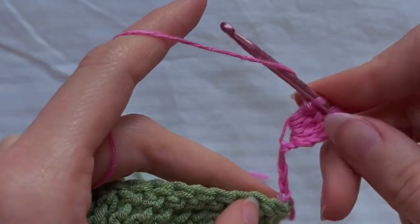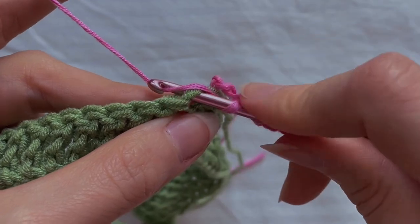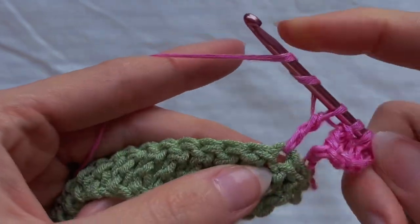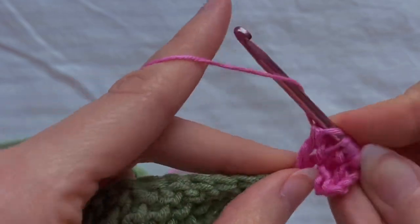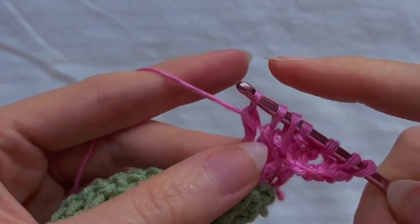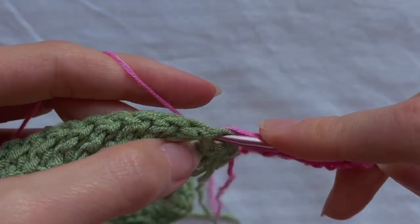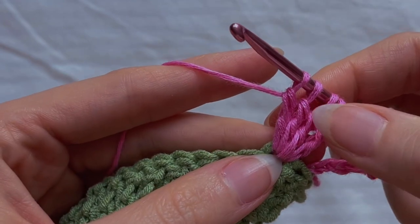Insert the hook into the second loop. Yarn over two times and in the second loop make four treble crochets — grab the yarn, crochet the first two loops, then two more, and don't crochet the last loop. Yarn over two times again in the same place, make a treble crochet — first two loops, then two more. Yarn over two times again in the same place, make another treble crochet and then the last one in the same place. So we made four treble crochets.